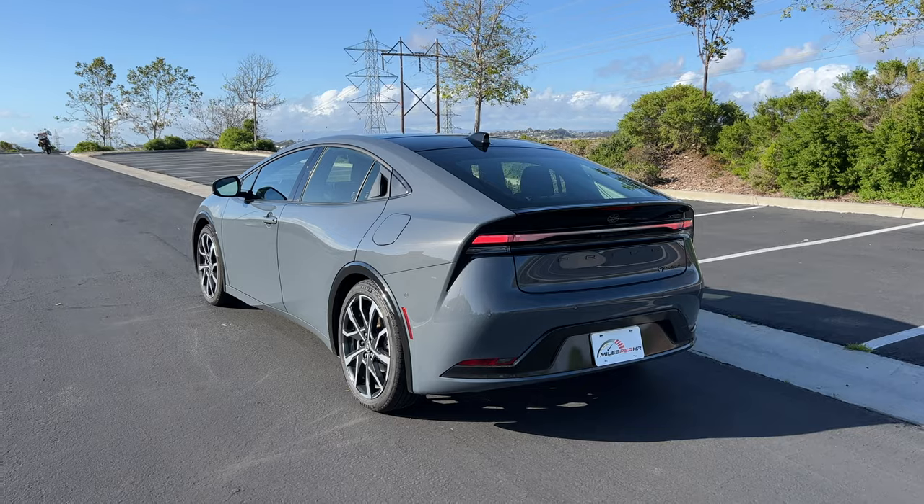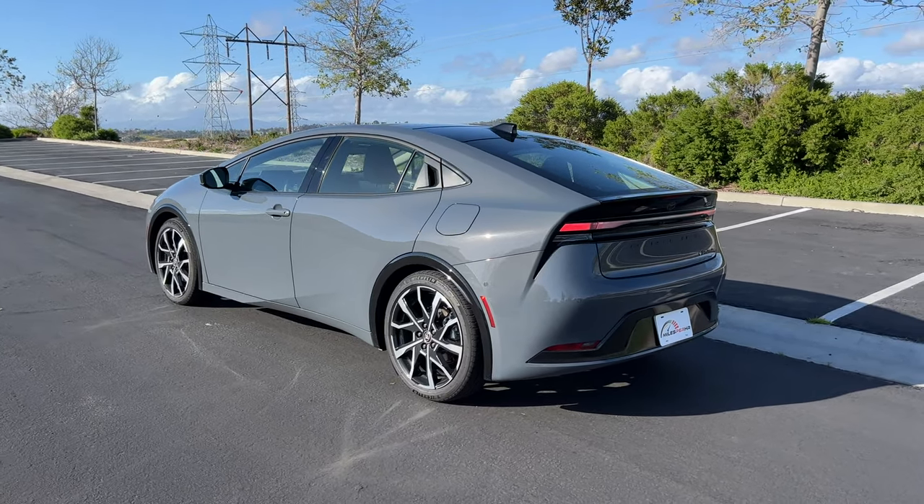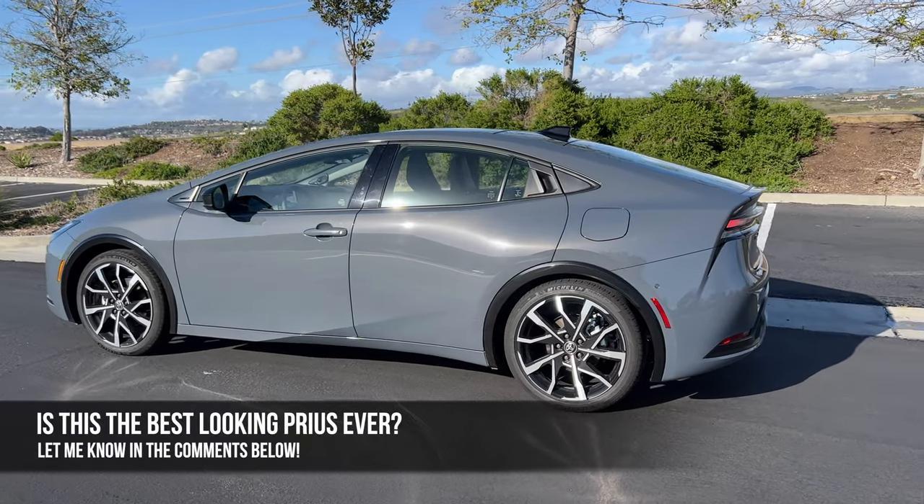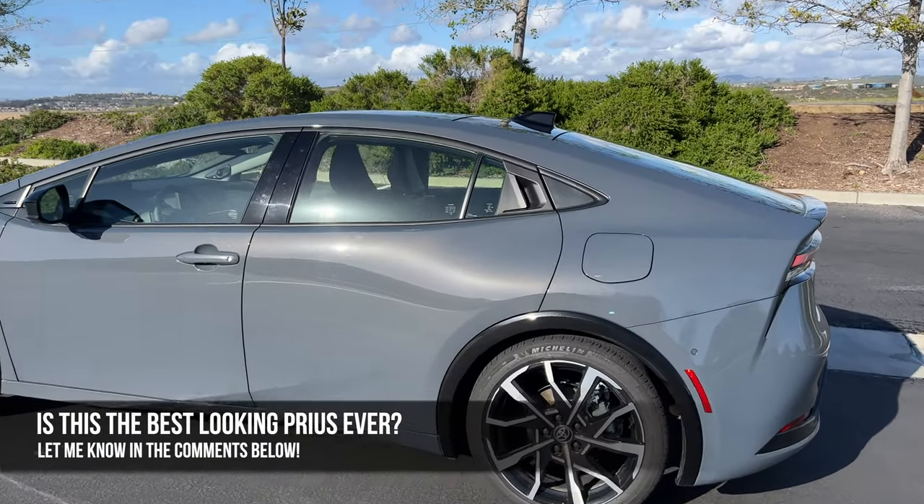And I like that the Prime doesn't feel the need to be any more obscure with the styling either. What do you guys think — is this the best-looking Prius ever? Let me know in the comments, and let's check out the interior.